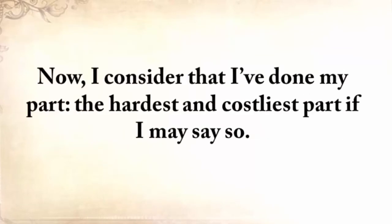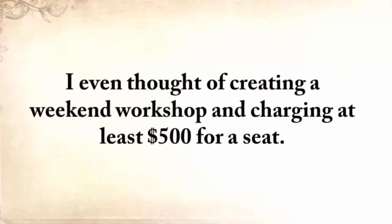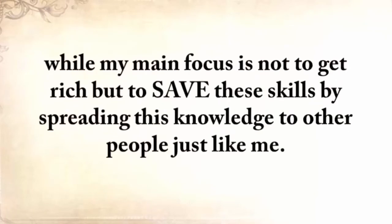I consider that I've done my part — the hardest and costliest part. All you need to do is make sure that you hand this knowledge over when it's time to, and take full advantage of it until then. I've shown it to some expert preppers and readers of mine, and some of them said they would easily pay $1,000 just to learn these skills. I even thought of creating a weekend workshop and charging at least $500 for a seat. But I realized that this would be wrong, because only a handful of people would actually learn The Lost Ways, while my main focus is to save these skills by spreading this knowledge to as many people as possible.